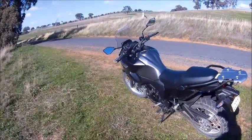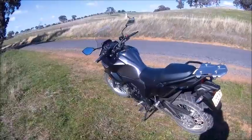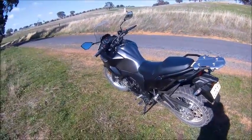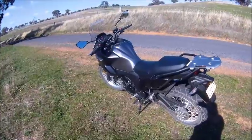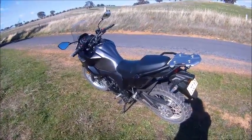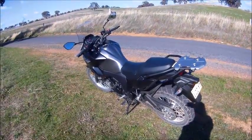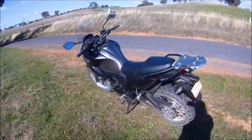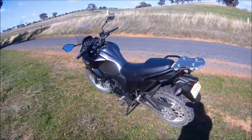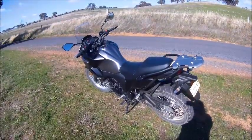A couple of weeks after I got rid of the CRF 250 I bought this Versys 300 — sight unseen. I went down and bought it in Bathurst. It was retailing at seven grand Australian and I did a deal for six thousand six hundred. I got the bloke to deliver it to me in Orange, and that worked out all right.